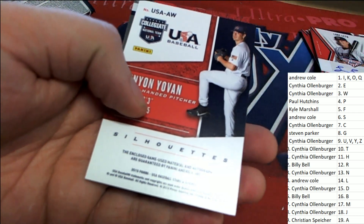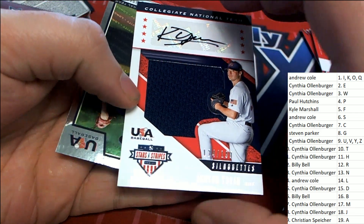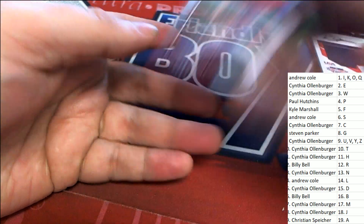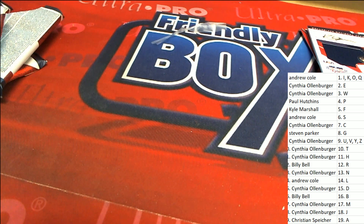And here is letter Y — the right-hander Silhouette Auto. Mr. Loren. Alright, so that is our box break in this Stars and Stripes. Congrats, congrats, congrats — thanks for having me!